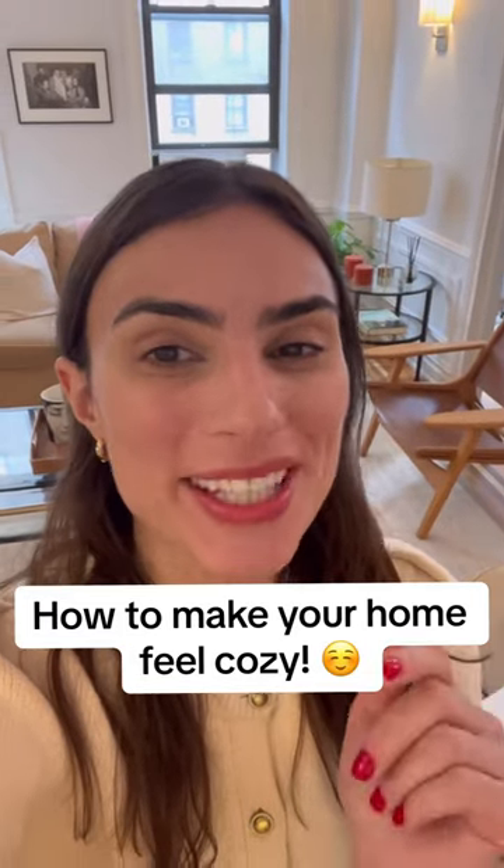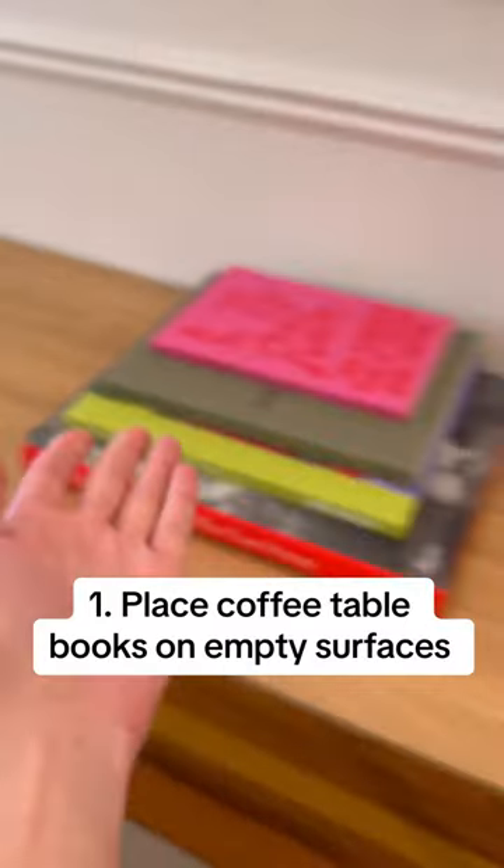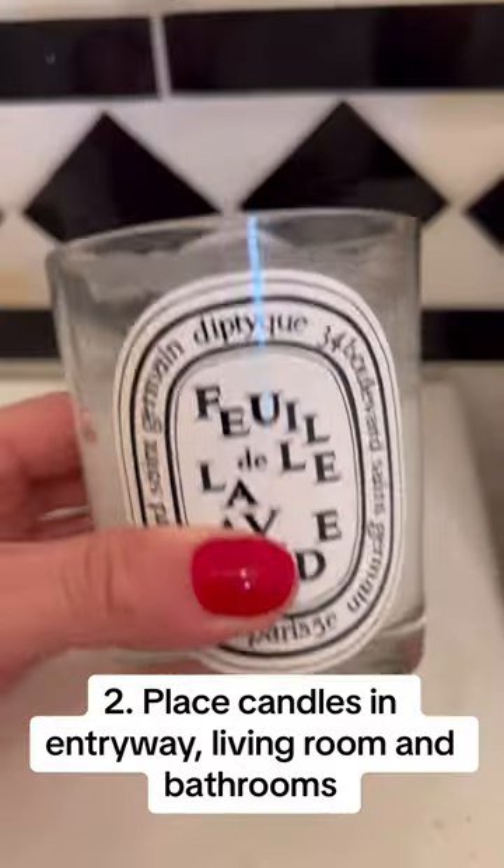If your house is feeling spare and empty, here are some ways to make it feel instantly cozy. Place coffee table books on otherwise empty surfaces. Place candles in your entryway, in your living room, and in your bathrooms.